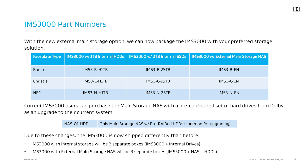With the introduction of these new SKUs, we are changing the way we ship the IMS 3000. Instead of shipping the IMS 3000 and storage in one box, we now separate the IMS 3000, hard drives, and main storage NAS. This change simplifies inventory and improves shipping times.